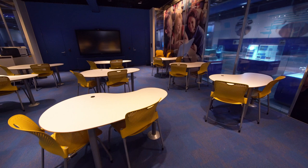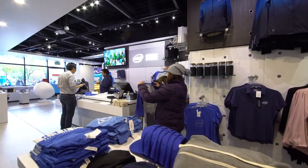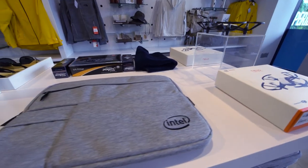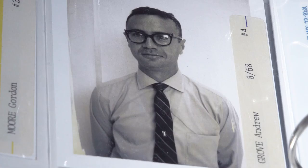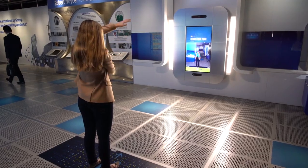The space also includes a computer-equipped lab for educational presentations and the on-site Intel store, where visitors can buy Intel souvenirs, clothing, jewelry, or even an Intel-branded beanie. So next time you're in Santa Clara, stop by the Intel Museum to brush up on Silicon Valley history and take the Intel logo for a spin.